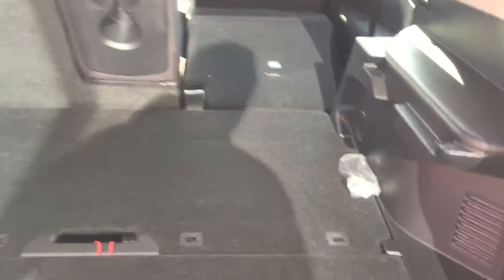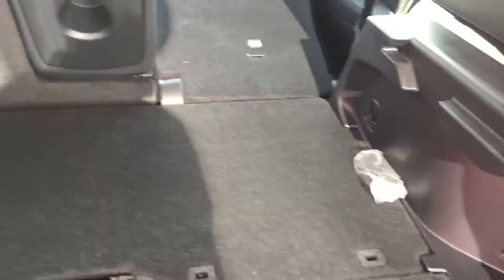Now we go into the very back for suitcases or things that you may be carrying. Lots of room.